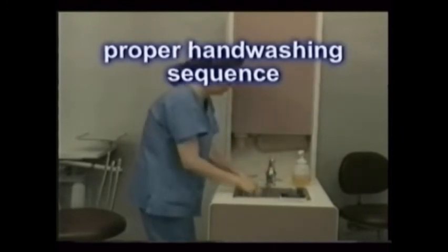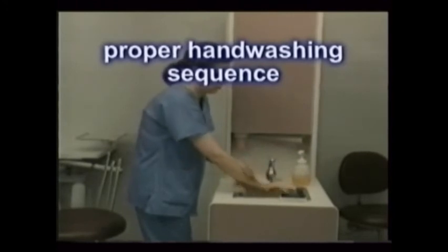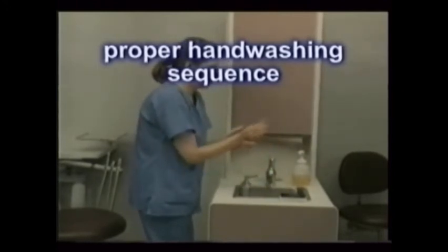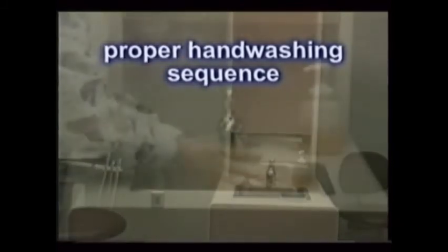Finally, dry your hands with a clean, disposable paper towel. And if necessary, turn off the faucet using the towel. Remember, if your sinks don't have foot controls, use some form of cover to turn the water off or to control its temperature.